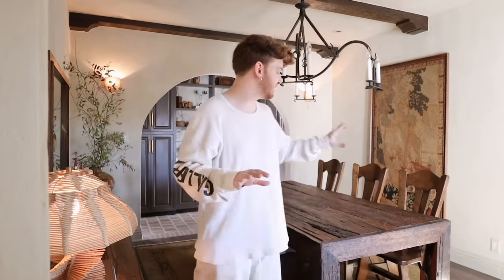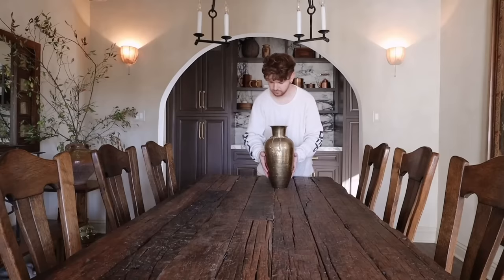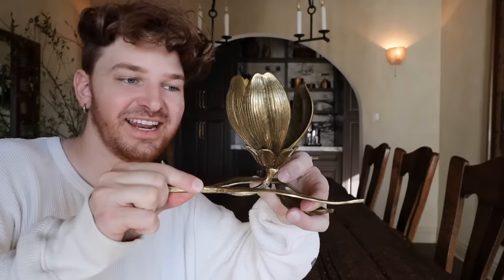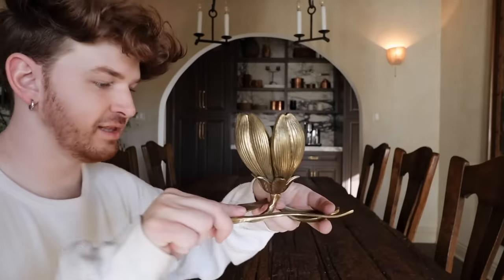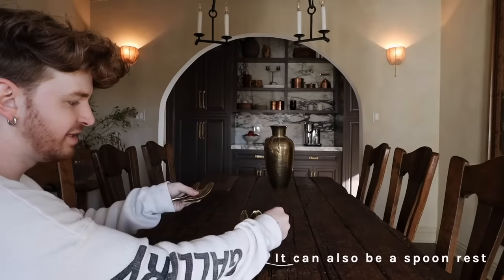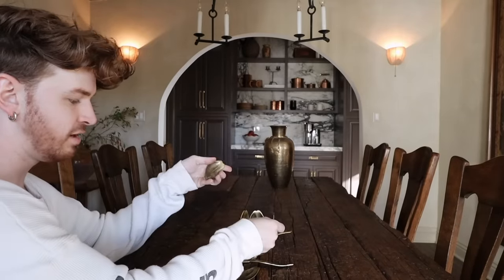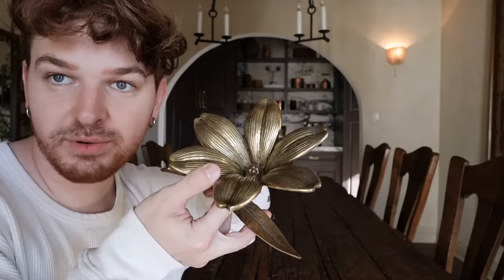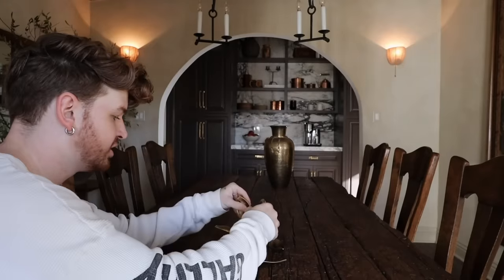The dining room is really coming together. I want to style the dining table in a lived-in way. I recently shared this on TikTok and Instagram — it's a vintage ashtray where the individual petal pieces come out and can be used separately. You can put them back properly to create a flower shape, but I like to flip the petals and create more of a lotus shape.